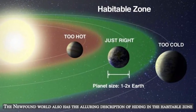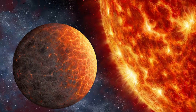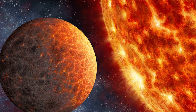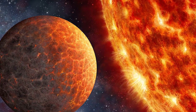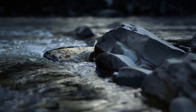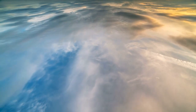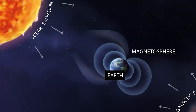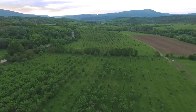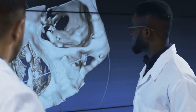The newfound world also has the alluring description of hiding in the habitable zone. But planets in this Goldilocks area of space are neither too hot nor too cold to support liquid water due to the heat from their host star, and are not always populated or liveable. There may be no running water on Proxima b, an essential condition for life as we know it. With the assistance of an atmosphere and magnetic field which protects us from the worst of cosmic radiation, life on Earth has flourished — and nobody is sure if Proxima b possesses one of them, so an investigation is being launched.